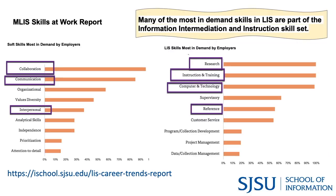Many of the most in-demand skills in library and information science are part of the information intermediation and instruction skill set, both soft skills and LIS skills. Inside the report on pages 11 and 12, you will see that many of the most in-demand skills are from this pathway, including soft skills such as communication, collaboration, interpersonal and organization skills, but also LIS skills such as technology, training, research, and customer service.